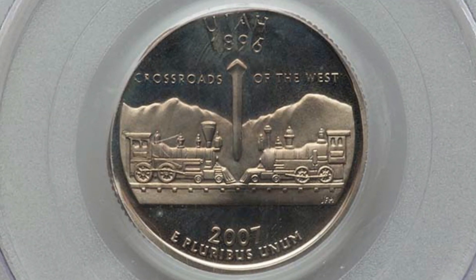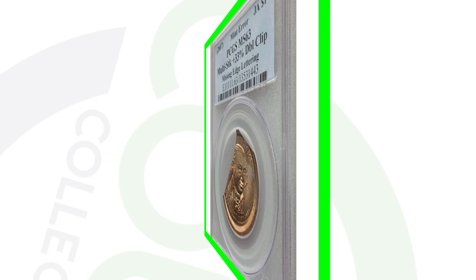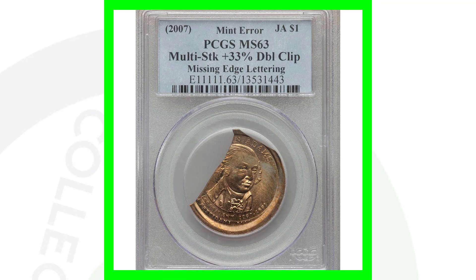Here is a 2007-S mint mark Utah state quarter - this is the proof quarter, not the regular business strike we typically find in everyday pocket change. This quarter is graded at Proof 66 Deep Cameo by PCGS and was struck onto an elliptical planchet. This coin ended up selling for over $1,300.